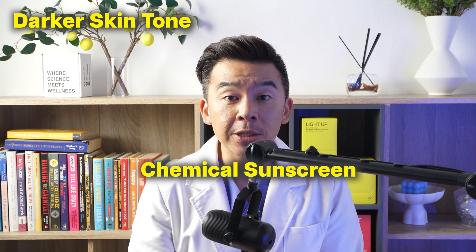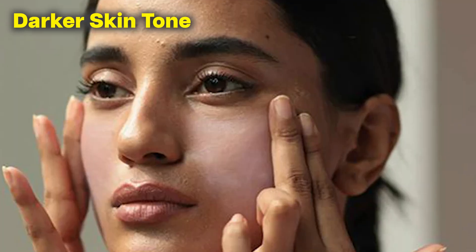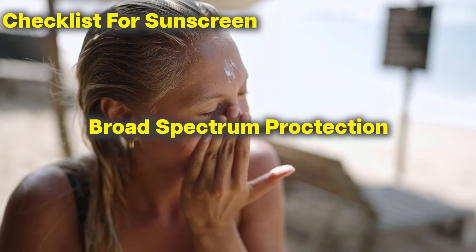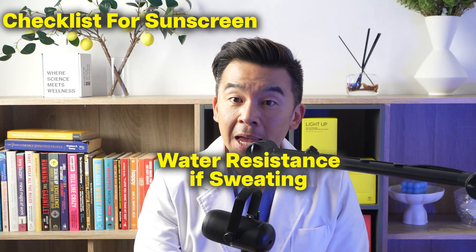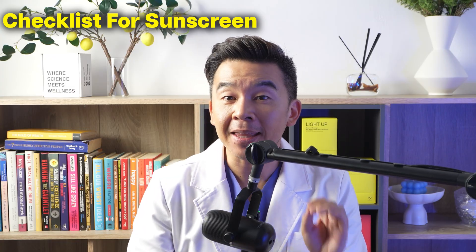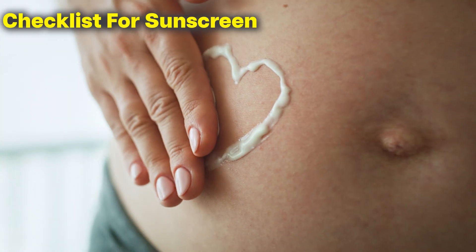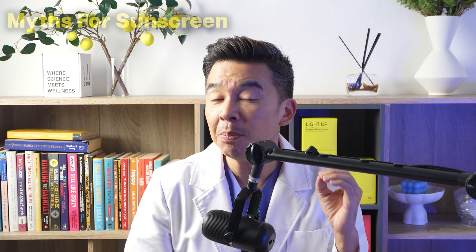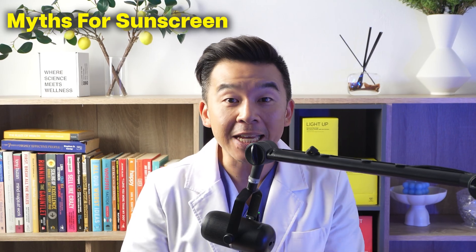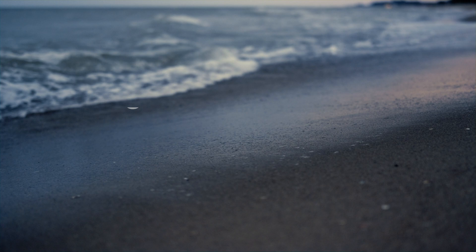For people with darker skin tones, look for transparent chemical formulas or tinted minerals to avoid white casts. Your sunscreen checklist: broad spectrum protection, SPF 30 minimum, water resistant if you're sweating, and most importantly find a texture you like and can use daily. The best sunscreen is the one you apply consistently. Now let's destroy some myths about sunscreen that are literally aging people prematurely.